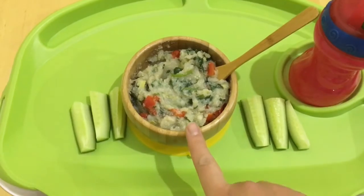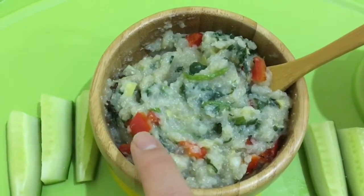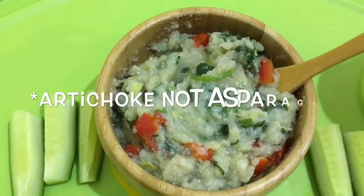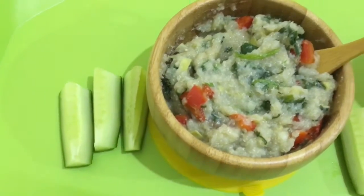For dinner Riley's having some quinoa — I've cooked into it some spinach, some roasted red peppers, and some asparagus. She's also got some cucumber on the side to munch on, along with some water. And she's ready to eat!